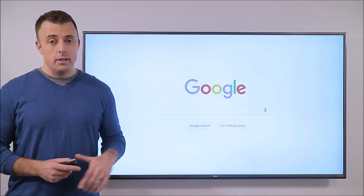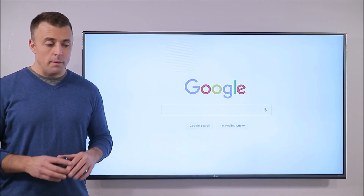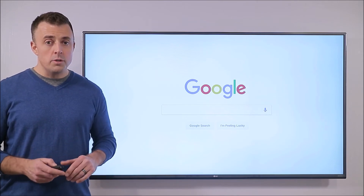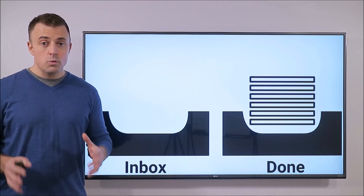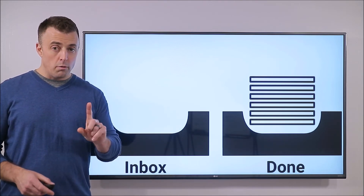I go into great detail explaining that in the link down below. What I want to drive home is that we are trying to go from a complicated inbox to a clean one in the simplest way possible, and that's with one folder.